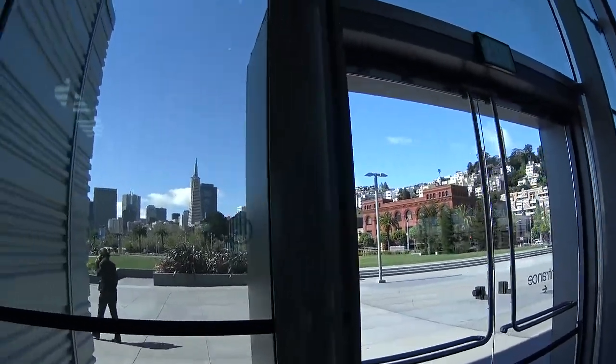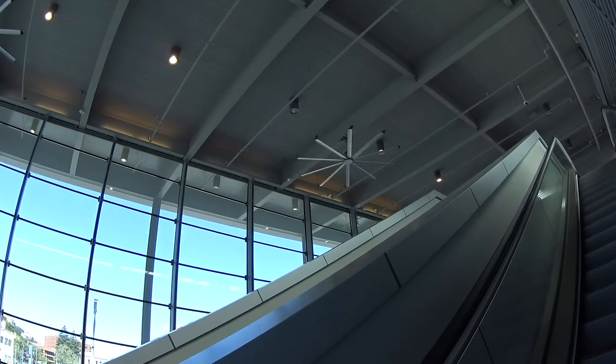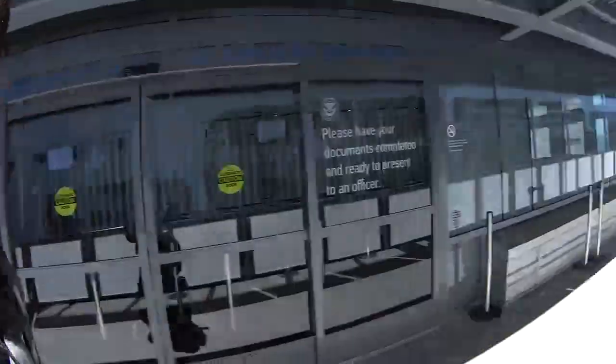We've got Coit Tower there and the Transamerica building. These fans are interesting — I believe they're called Big Ass Fans, which is the name of the company that makes them. It's only a small holdup and now I'm going to be the first passenger to board the ship because I get to come on early and do the tours.